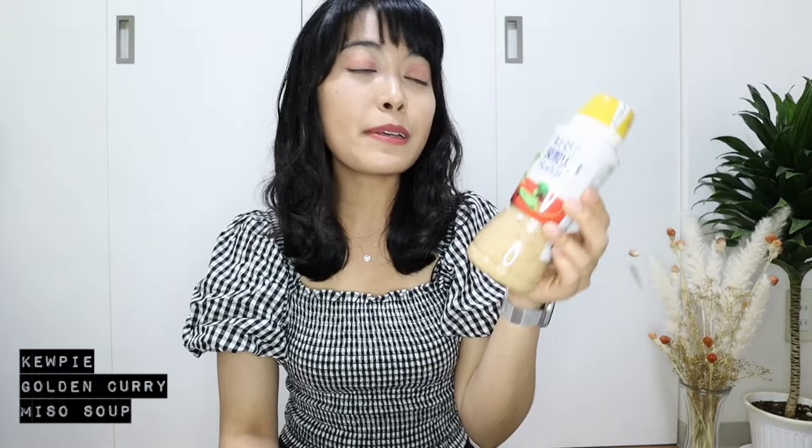Umaibo literally means tasty sticks. These are cylindrical corn puffs that come in different flavors such as corn potage, cheese, and natto. The character looks a bit like Doraemon, but it's actually Umaemon. I also have Kewpie's famous deep roasted sesame dressing, golden curry — my favorite brand of curry cubes — as well as garlic toast spread and miso soup.